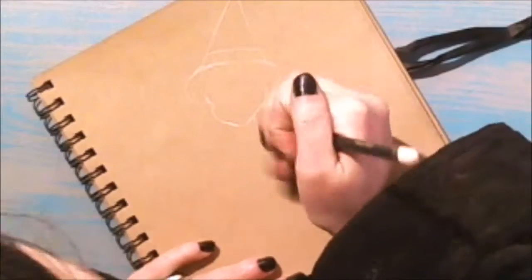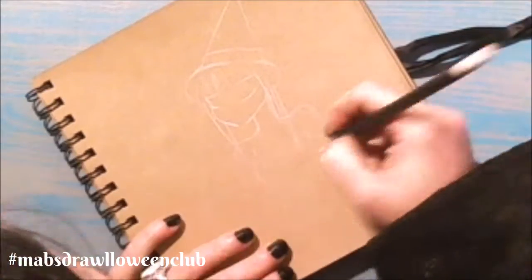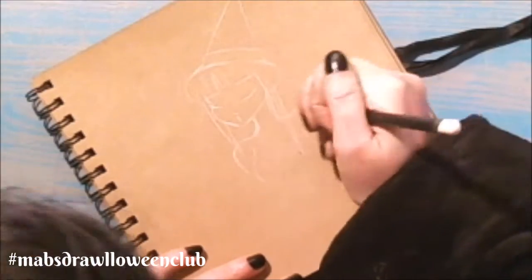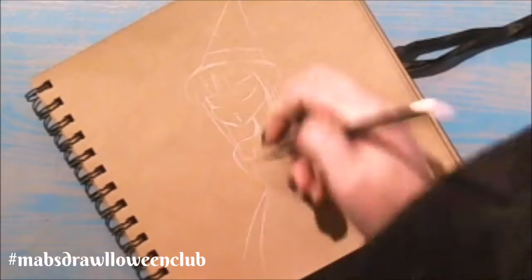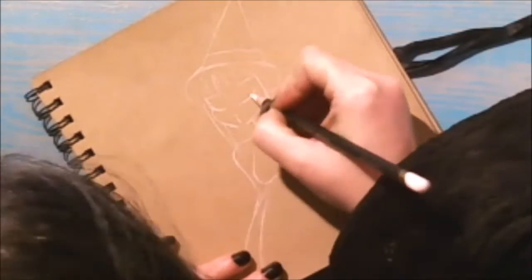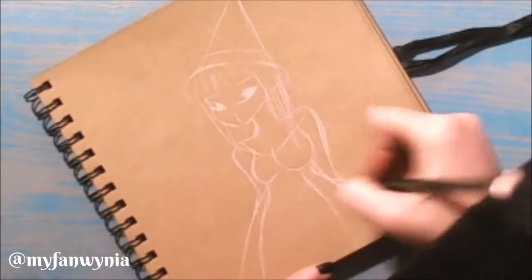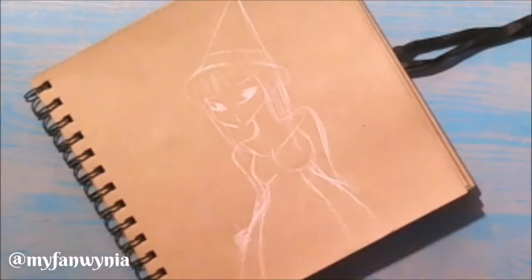The Drawloween prompt list I'm working from is Mab's Drawloween Club, hosted by Pop Surrealist Mab Graves. This prompt was Day 10: Witch. If you wish, you can view all of my completed Drawloween artworks on my Instagram at Myfanwynia. I'll add the link in the description box below the video.